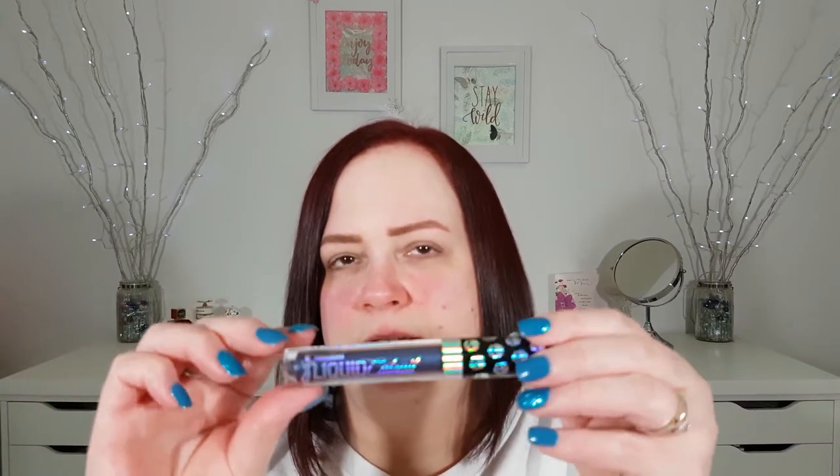Today I thought I would create a look using this Wet and Wild Liquid Catsuit eyeshadow. It's the new one that just came out. It's called Nectophilia or something like that. It's really nice and sparkly. I am thinking that this is very comparable to the Stila Magnificent Metals. You guys probably saw this in my haul the other day.